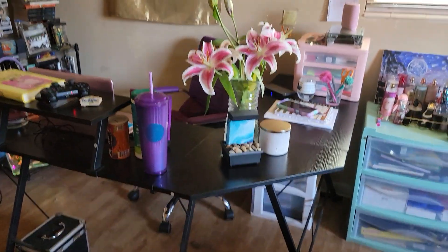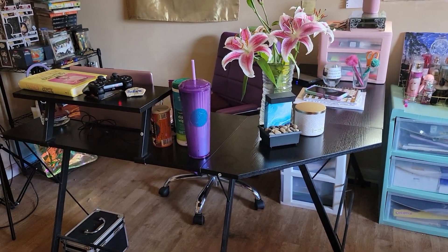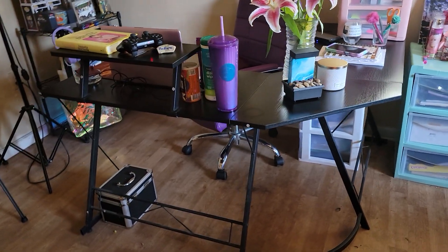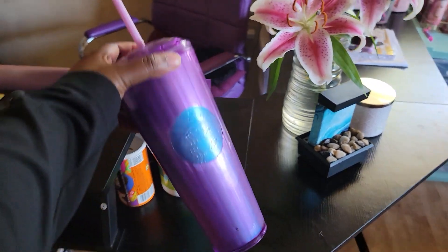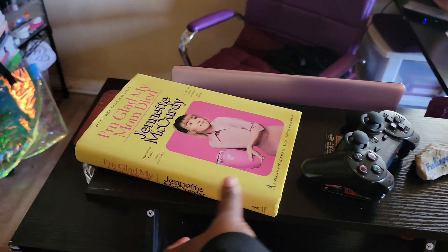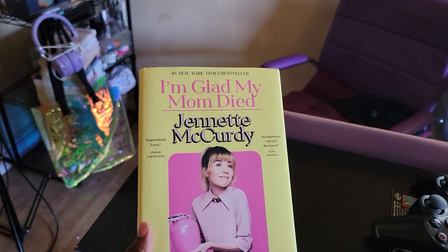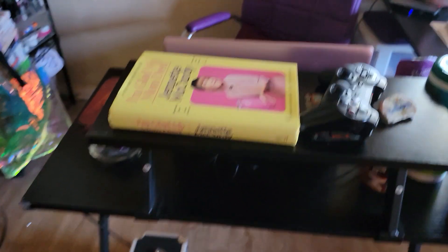It is an L-shaped desk. Bae's sister gave it to me because she got a brand new one and didn't want this one, so she gave it to me — which is pretty cool. I've got a little other things on there, of course my Starbucks cup. And this right here is the most recent book that I just purchased last week — it's the Jeanette McCurdy book. I just started reading it.